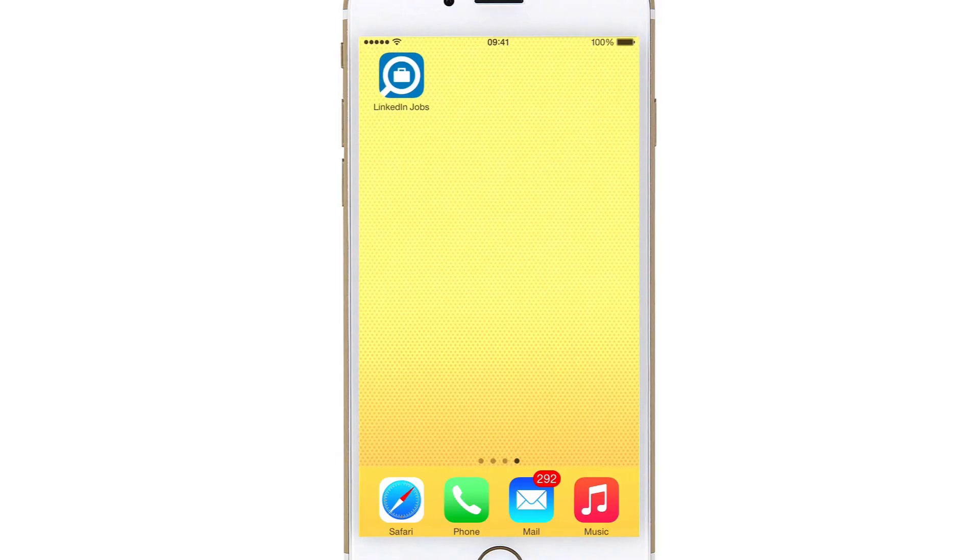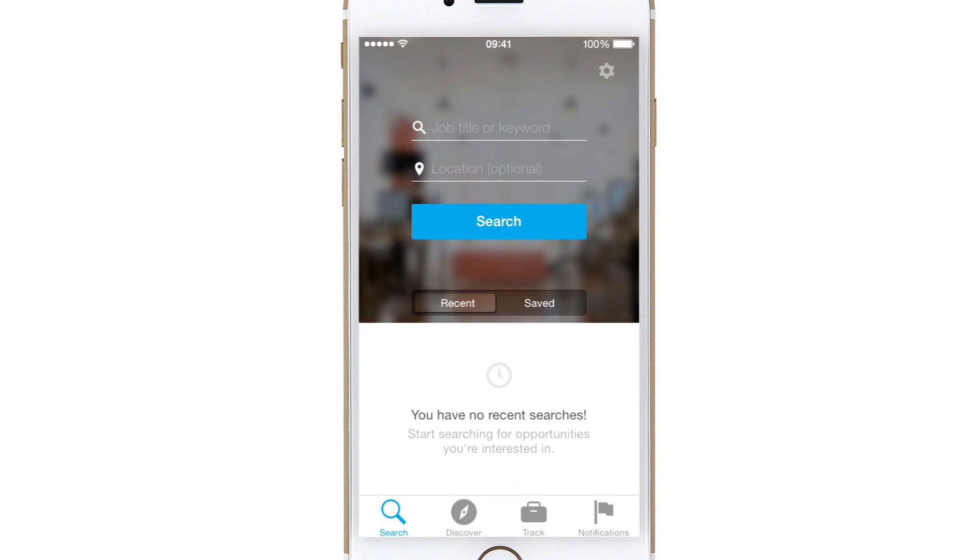I came across an app today which is made by LinkedIn, and I think by accident they've made the perfect job searching app for dyslexic job hunters. It's called LinkedIn Jobs and you're presented with a pretty standard search screen.